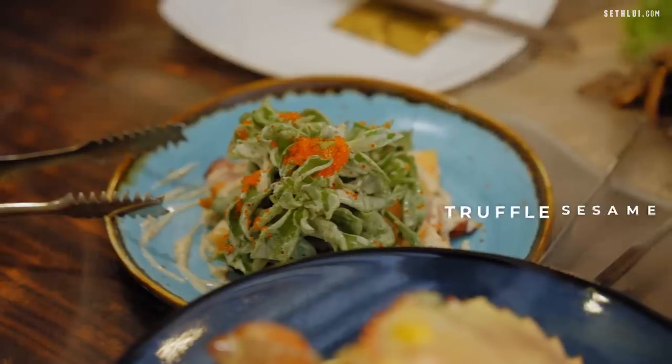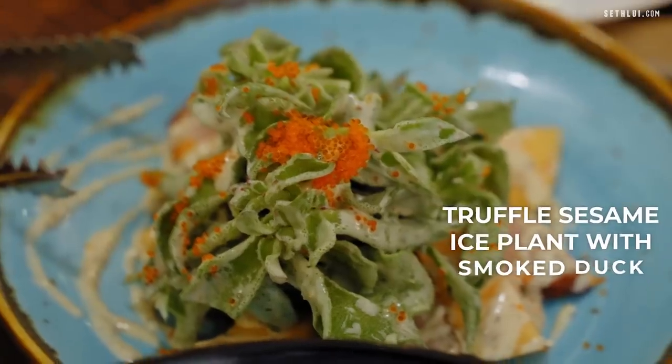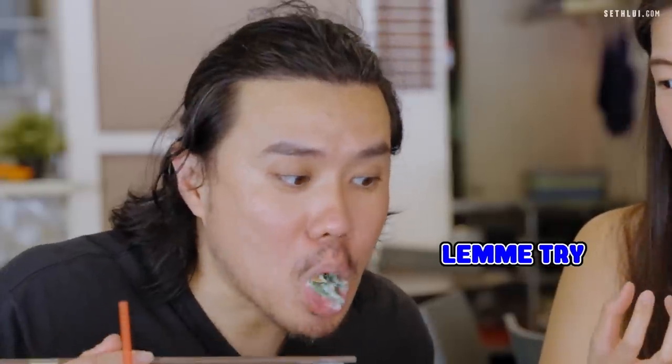I want to try the ice plant salad. They use truffle sesame sauce, smoked duck, and melon. The unique thing about ice plants is that they're really crunchy and watery — when you bite into it the water bursts out. If the dressing is not strong enough it'll dilute the flavour, but because the dressing is quite strong it didn't dilute too much. Texture-wise it's really okay — crunchy with tobiko. But there's too many things going on: smoked duck, melon, truffle. I'll like it more if they didn't add the smoked duck and melon. I feel those were a bit excessive.